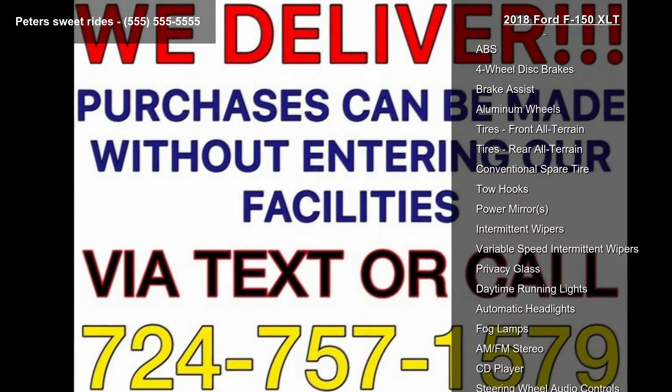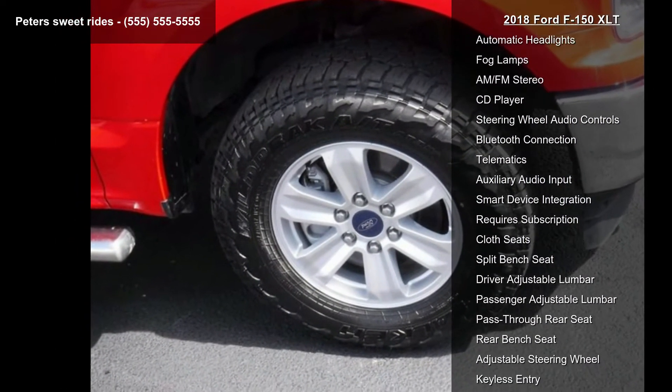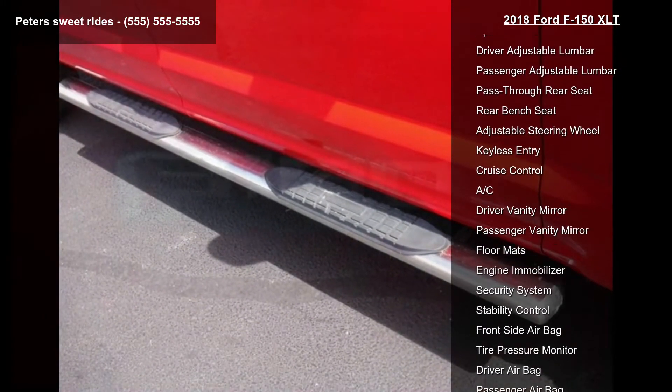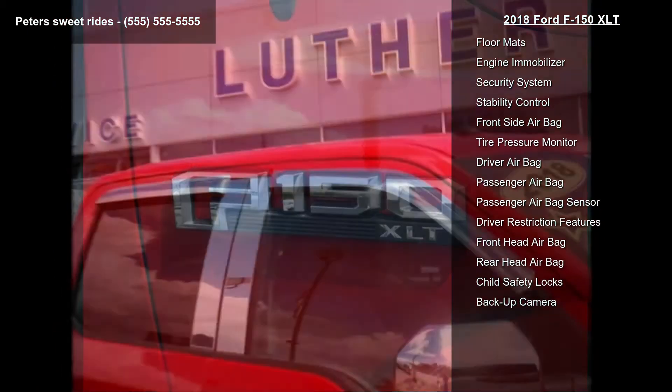This vehicle's top features include four-wheel drive, power steering, ABS, four-wheel disc brakes, brake assist, aluminum wheels, front all-terrain tires, rear all-terrain tires, and conventional spare tire.